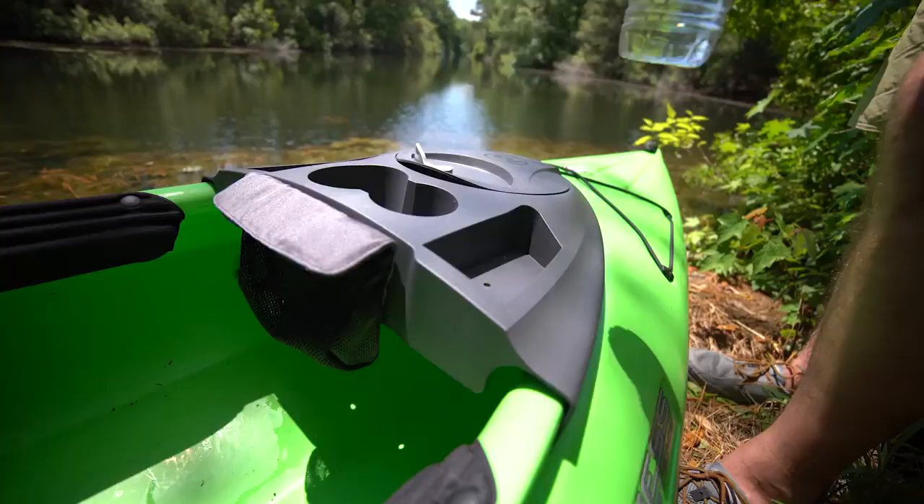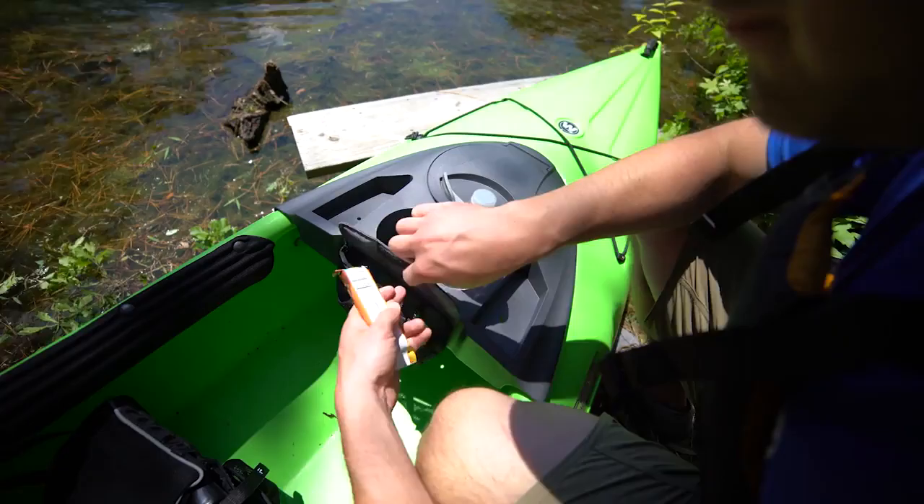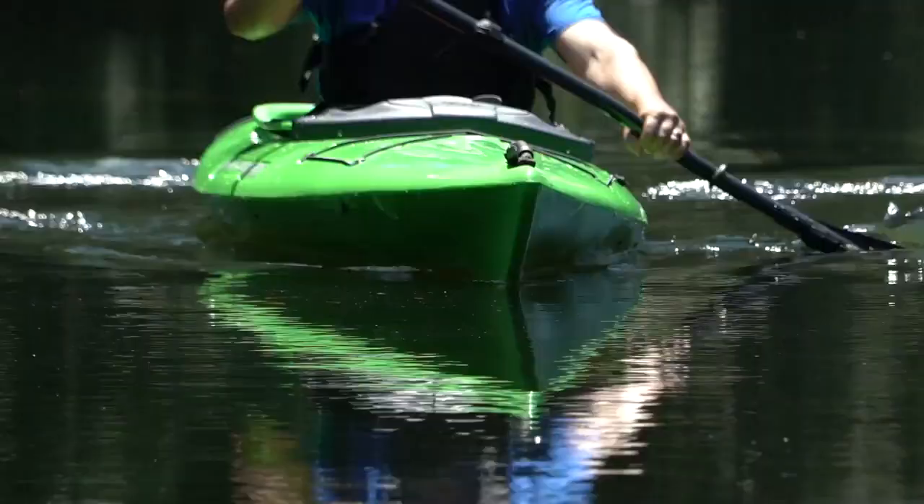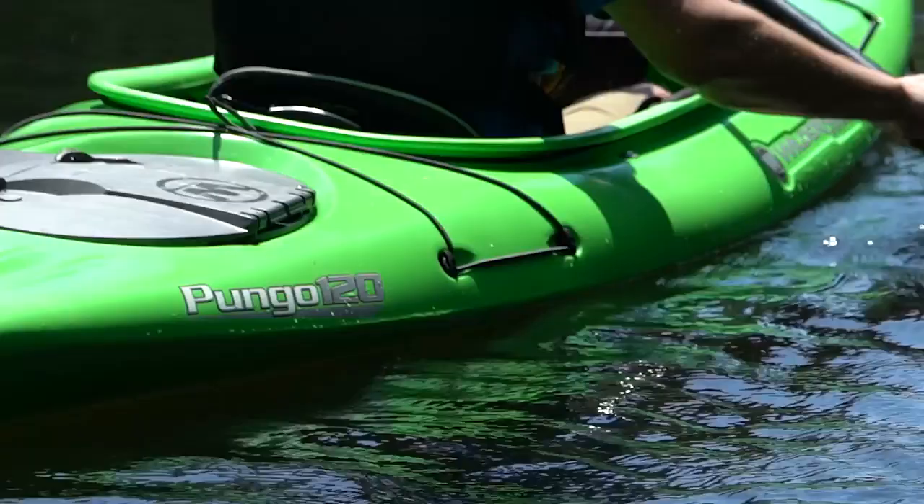The Pungo features a spacious cockpit with a quickly removable kayak console for easy access storage within reach, while the large Orbex hatch in the stern provides plenty of secure dry storage space for valuables.